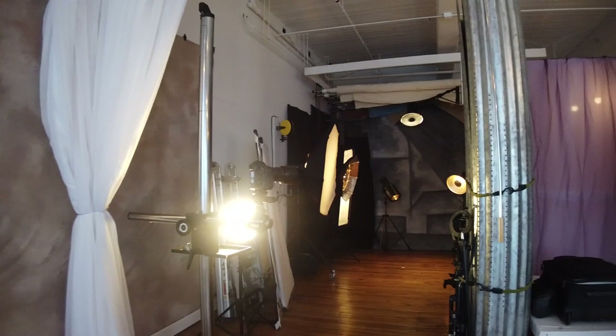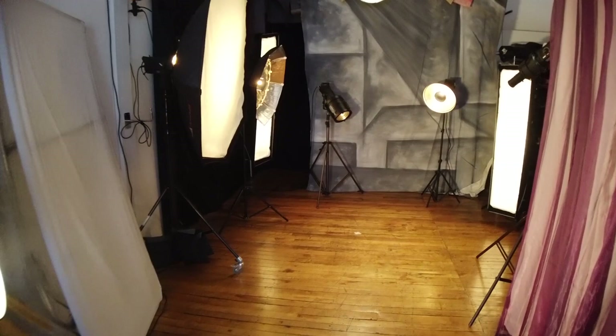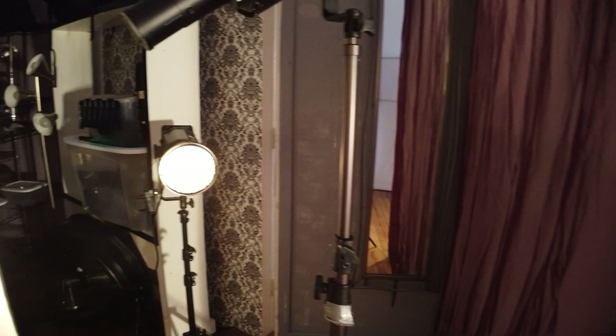We shoot our posters, high and low-key portraits, and our black and white images in our lighting lab using studio strobes. Here in the lab we have every light shaping tool available — there's grids and gobos, strip lights, parabolics, beauty dishes and soft boxes.